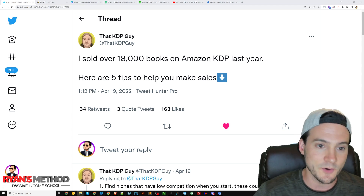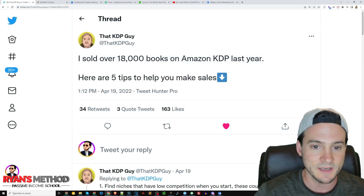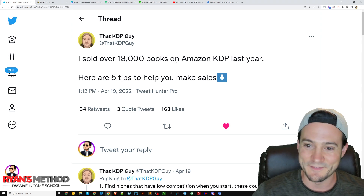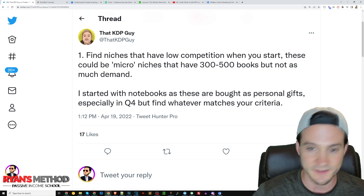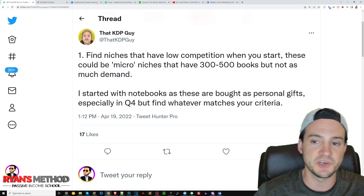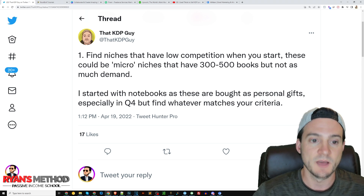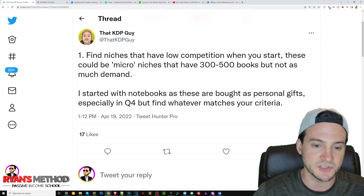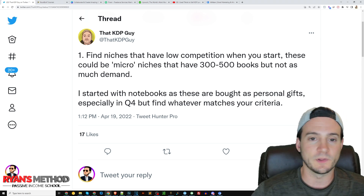Tweet number one: KDP Guy has sold 18,000 books on KDP last year and he's condensed that down into five tips. People love lists — if there's one thing that's true about humans, humans love their lists, and I'm no exception. Tip number one: find niches that have low competition when you start. These could be micro niches that have 300 to 500 books but not as much demand. He started with notebooks, as these are bought as personal gifts especially in the fourth quarter, but find whatever matches your criteria.